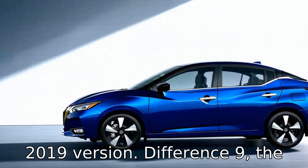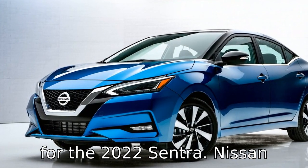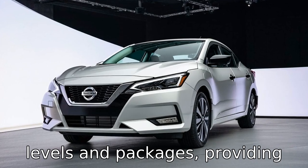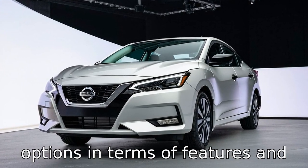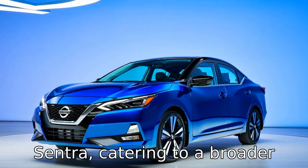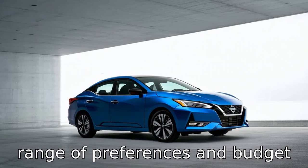Difference 9: the trim options have been updated for the 2022 Sentra. Nissan offers a new selection of trim levels and packages, providing buyers with more customization options in terms of features and equipment compared to the 2019 Sentra, catering to a broader range of preferences and budget ranges.